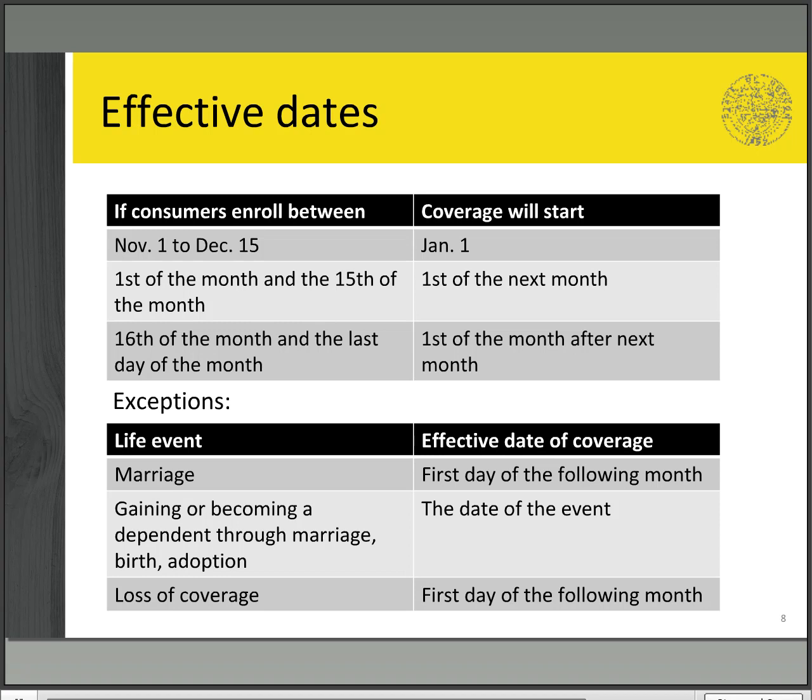There are a couple of exceptions. For example, if you got married or involuntarily lost coverage, the plan will start the 1st day of the next month, even if you enrolled at the end of the month. If you gained a dependent through marriage, birth, or adoption, your plan will start on the date of the event.